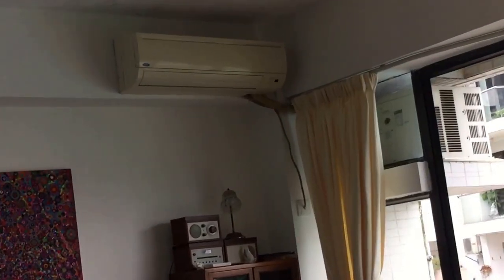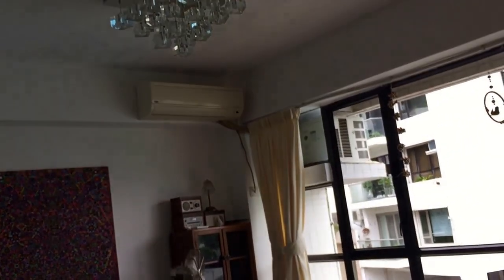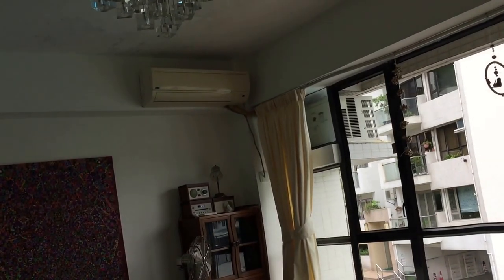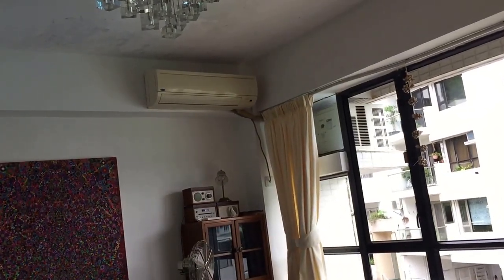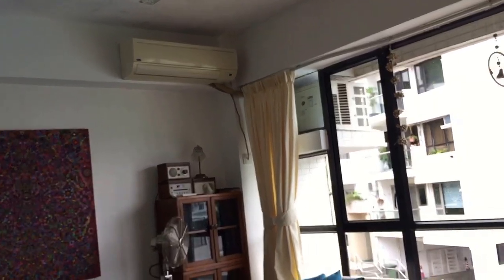Hey guys, I'm actually in the middle of making a video with that carrier air conditioner over there and I just thought that while I'm waiting — we'll essentially just turn it off and I'm waiting for like 3 minutes before I can turn it back on again and it'll actually do anything. So while I'm waiting, I decided to start this vlog about moving.